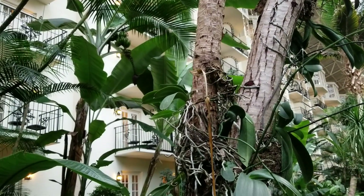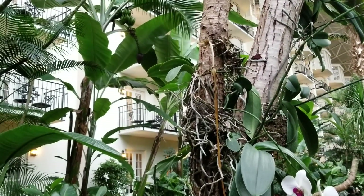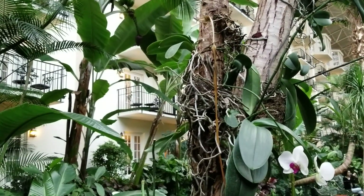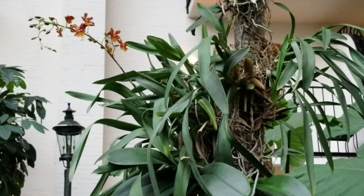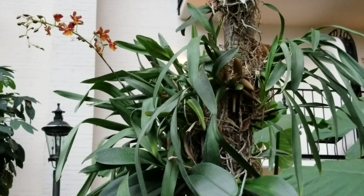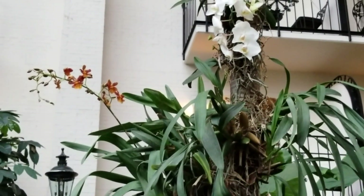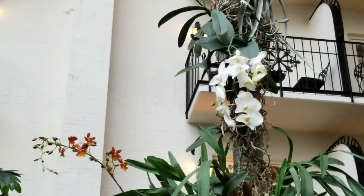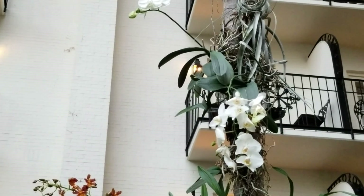I find this fascinating. You don't see orchids growing like this very often. So I had to share this with you. And I have not seen this beautiful Oncidium before. But you can see all the way up this tree — the roots just adhere to the trunk of the tree.